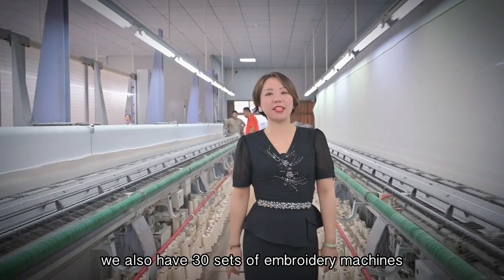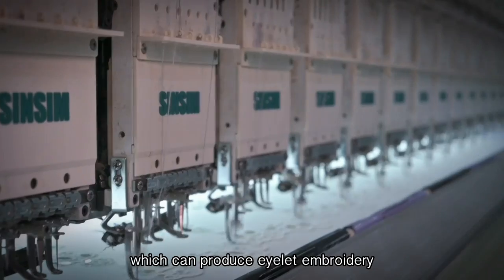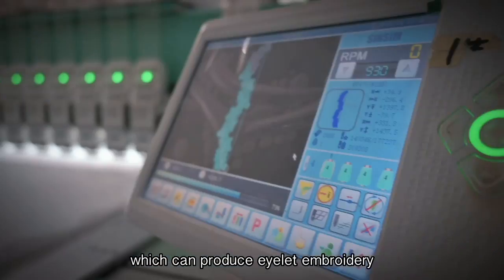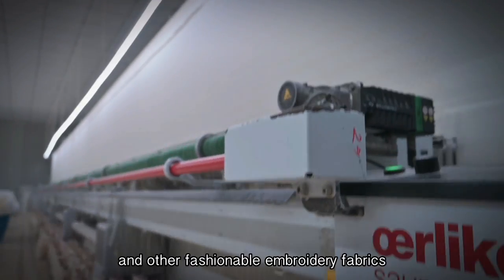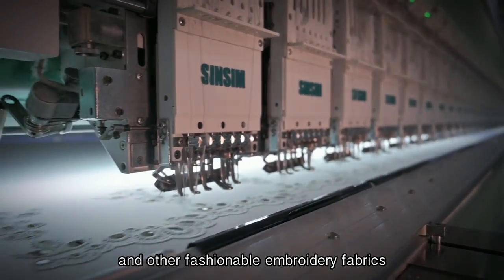We also have 30 sets of embroidery machines, which can produce eyelet embroidery, circuit embroidery, bead embroidery, laser embroidery, and other fashionable embroidery fabrics.